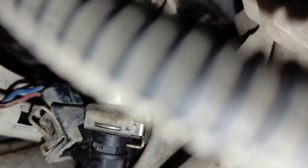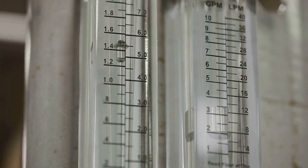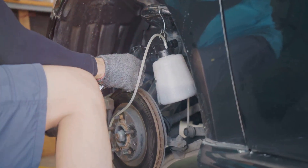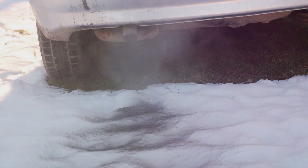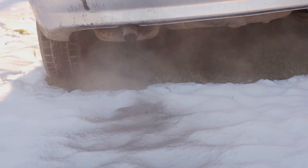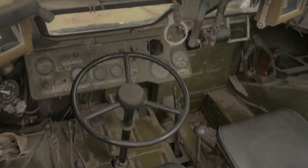Fuel injectors do more than just spray fuel — they actually have several important jobs. First, they meter the fuel. This means they measure out the exact amount of fuel needed for each combustion cycle. Too much fuel and you get a rich mixture, wasting gas and polluting the air.